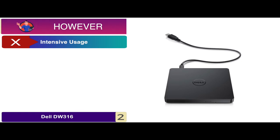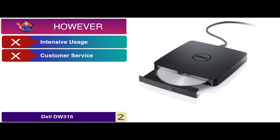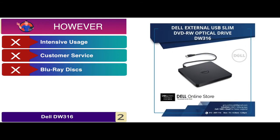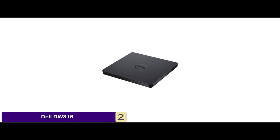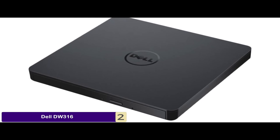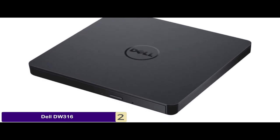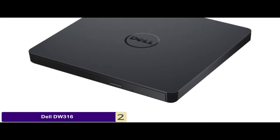However, it's not designed for intensive usage, the customer service is not very reliable, and it's not capable of playing Blu-ray discs. The bottom line is, it promises a plug-and-play operational capability, it has fast writing speeds of 24x CD and 8x DVD, and it comes with a built-in CyberLink Media Suite.